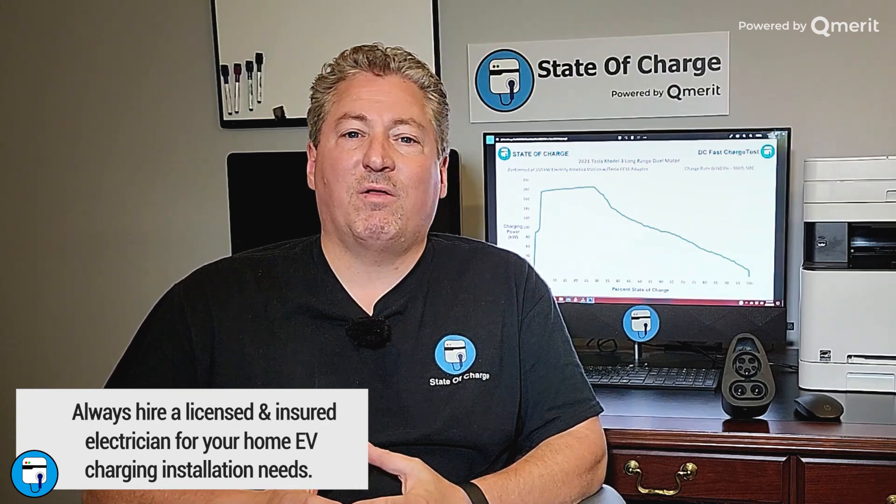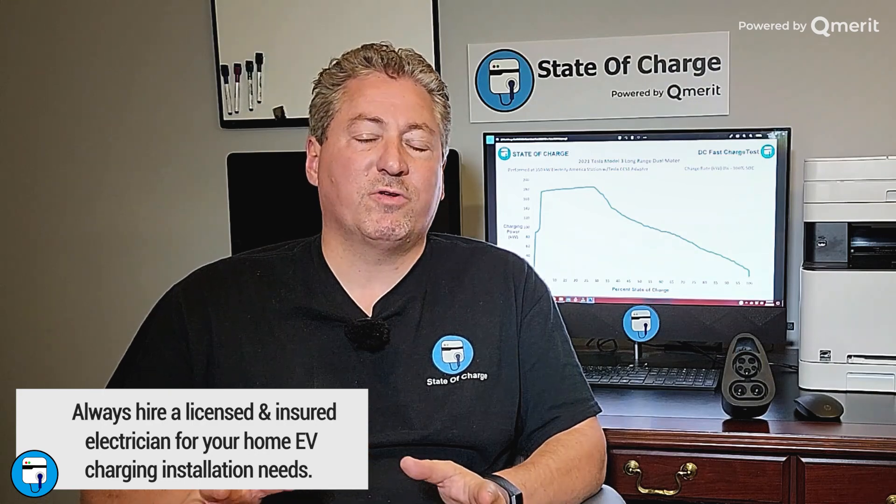One thing I like to stress is that when you install your home charging equipment, please hire a licensed qualified electrician. It's not something you want to do yourself. Even though it may not seem that hard on the surface, people don't really understand all the new electrical code. These things pull a tremendous amount of power for many continuous hours every single day, and one little mistake in the installation could lead to a disaster. I highly recommend getting a licensed qualified electrician to install all your electric vehicle charging equipment.